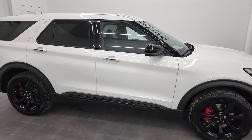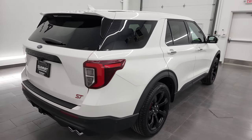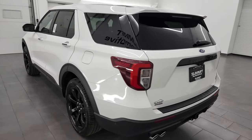Hey, this is Brett and this 2022 Ford Explorer ST is stock number 13376Z. I am here at Summit Automotive in Fond du Lac, Wisconsin — your new and used SUV headquarters.